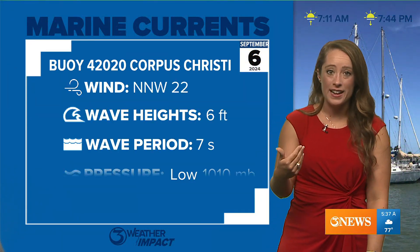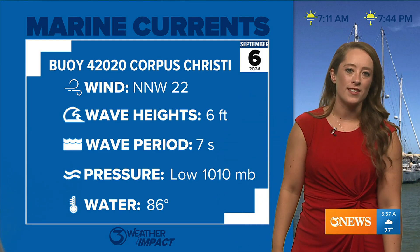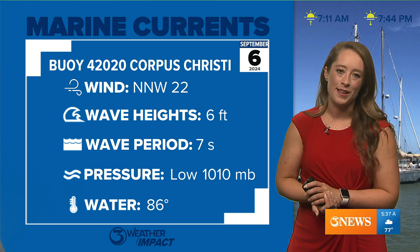As far as waves go, that area of low pressure is creating some higher wave action out at our buoy — 6-foot waves with a period right now of every seven seconds. The wind is out of the north-northwest, offshore at 22 miles per hour. We do have a small craft advisory in place.